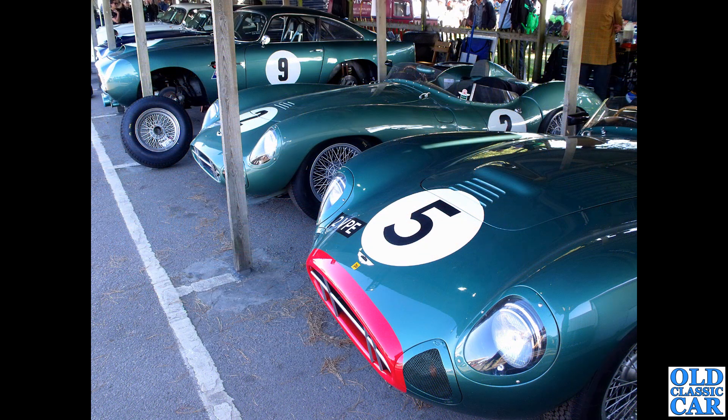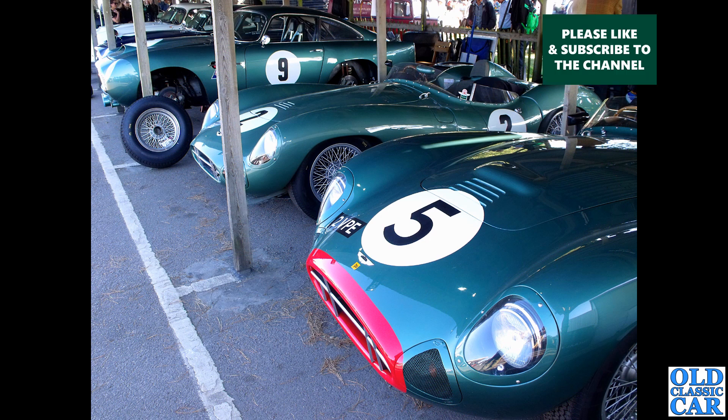Down to the Goodwood Revival and there's a whole gaggle of racing Aston Martins. DBR1s in the foreground - very nice indeed - and just hiding away with its wheels off is a DB4 GT. What a glorious bit of kit - what a great road car that would make.